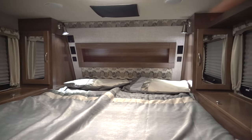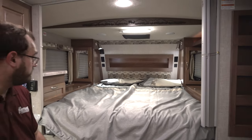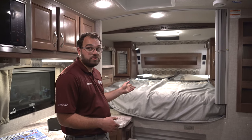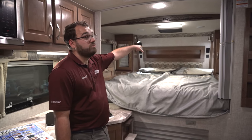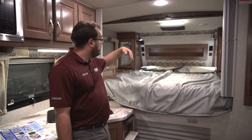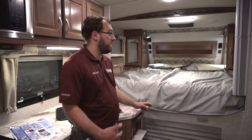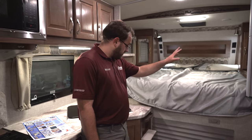Up in the bed area you have a queen bed with storage all around — all sorts of cabinets and different things for your clothes. You have USB charging as well as 110-volt outlets on both sides of the bed. Those USBs are 12-volt powered, so even camping without shore power they'll still run off the batteries. There's also a power vent fan underneath that black cover — it's a two-way fan that blows air in or out with a few different speed settings, and it also runs off the 12-volt batteries.